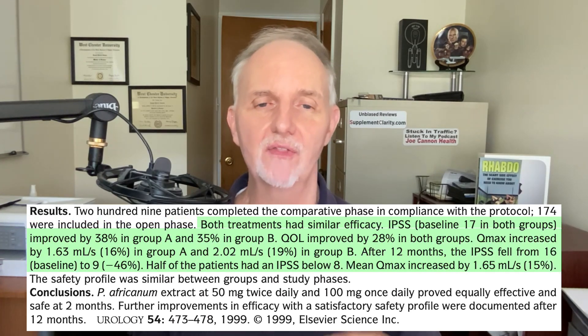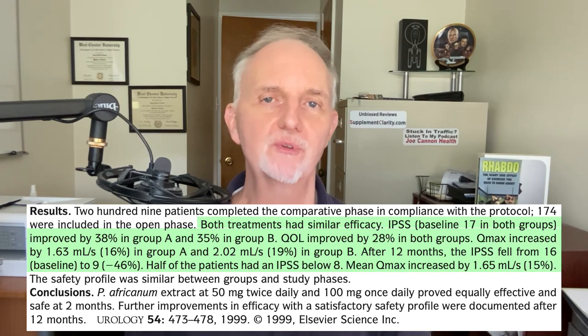In addition to that, their urine flow improved between 16 and 19 percent, and they rated their quality of life as improving by almost 30 percent as well. And it gets even better — after one year, some of these guys actually said that their prostate problems essentially disappeared.